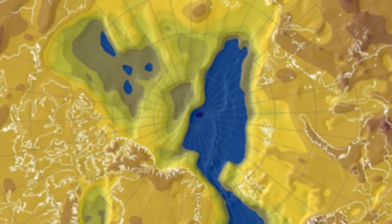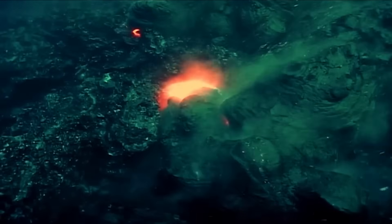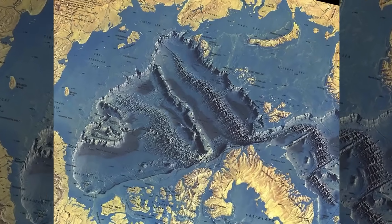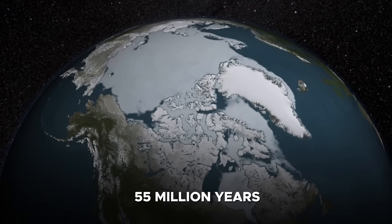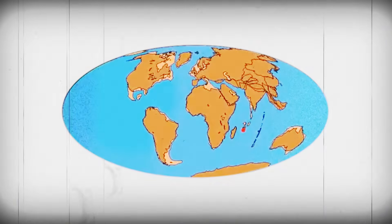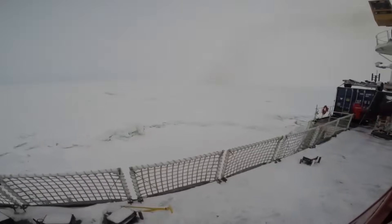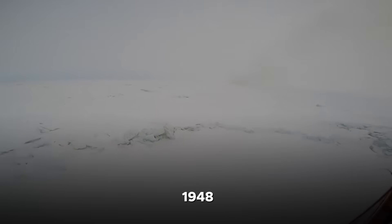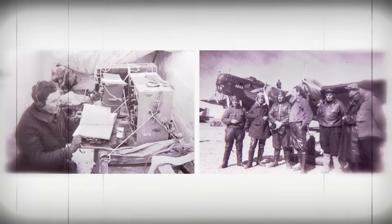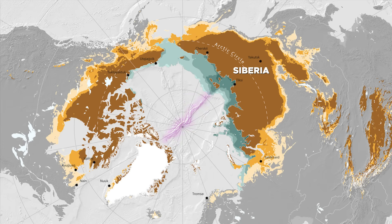What makes the Lomonosov Ridge even more extraordinary is its composition. Unlike the volcanic ridges that dominate most ocean floors, this structure is made of continental crust — an ancient fragment of land stranded in the middle of the ocean. Its origin dates back roughly 55 million years, when the Eurasian and North American plates rifted apart, and a sliver of continental plate was torn free and set adrift. That drifting fragment became the ridge, a feature so remote that it remained undiscovered until 1948, when Soviet scientists at the North Pole 1 drifting station first detected it using seismic measurements. Its continental origin is still debated, with some reconstructions linking it to Siberia and others to Greenland.